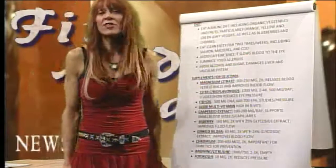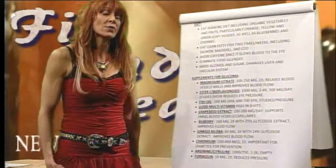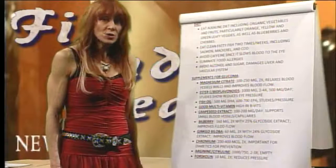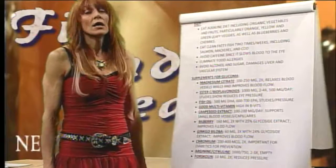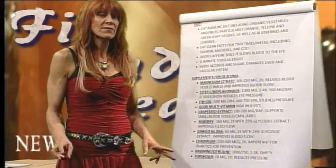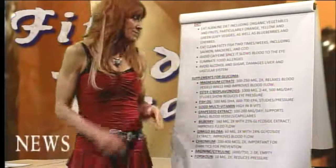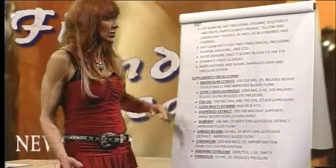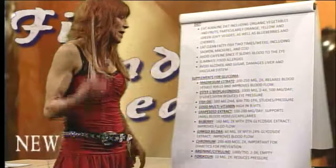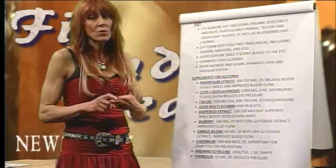Now, supplements for glaucoma — and these do work. My father has glaucoma, and when he was following my supplement instructions, his eye pressure dropped by one-third. We have a hereditary propensity for glaucoma in our family. Magnesium citrate relaxes blood vessel walls and increases blood flow — it works on both high blood pressure and eye pressure. It's a vasorelaxer.